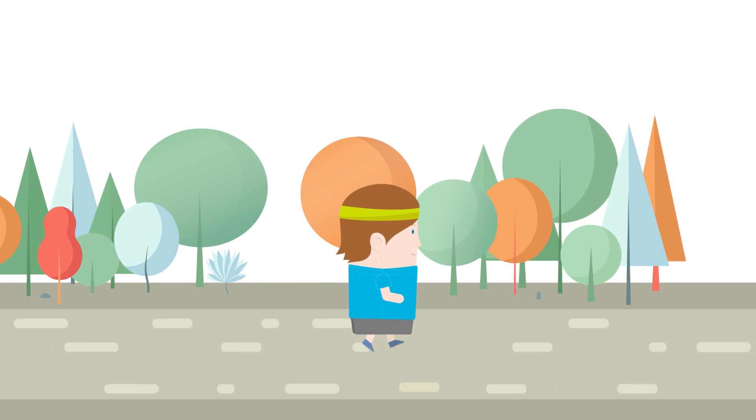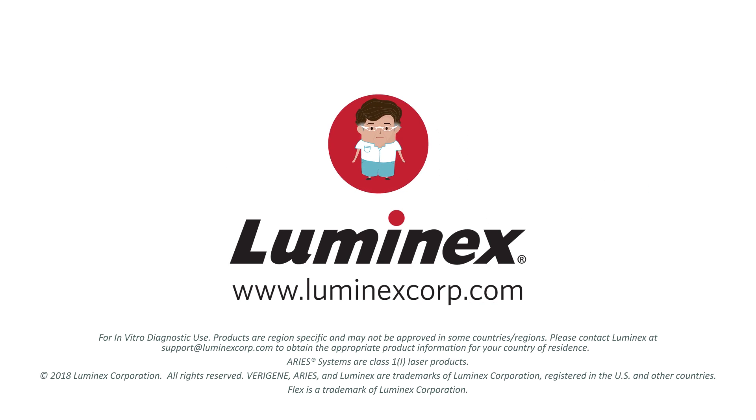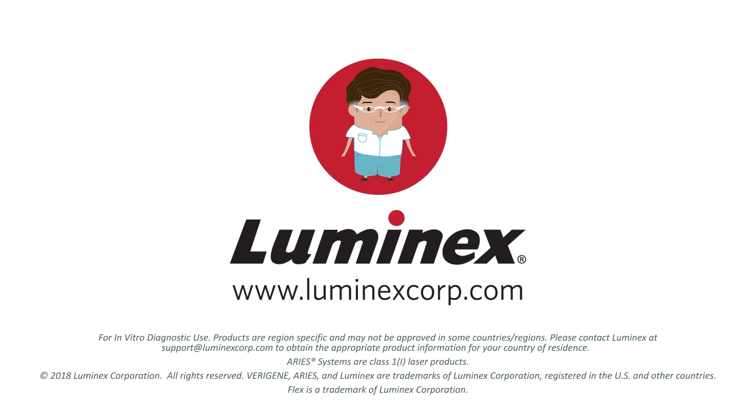Now Brian is back up and running, and in a few days' time, Anna is ready to soak up the sun. Be like Dr. Gonzalez and learn more about Luminex's flexible and targeted respiratory solutions.